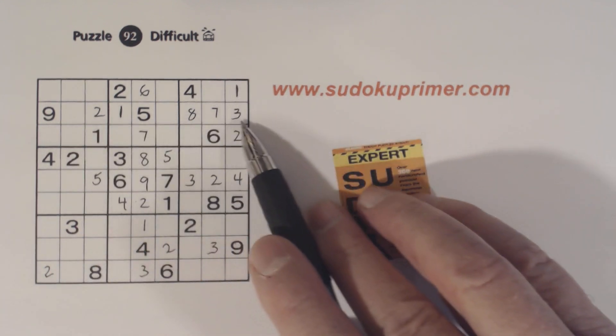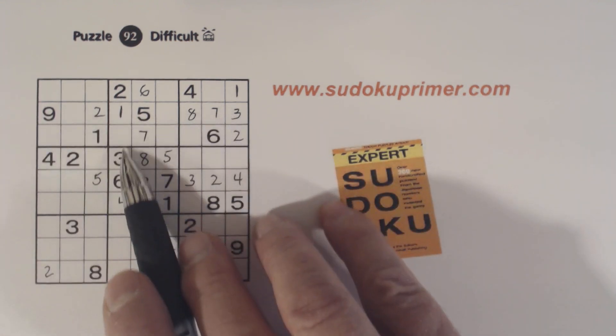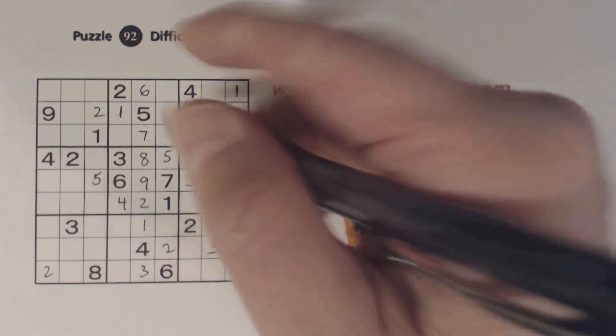Alright, now we've only got two numbers left in row two — four and six. So that's a four and that's a six.